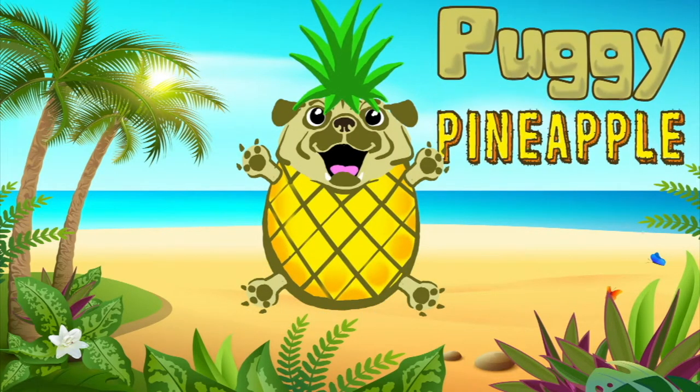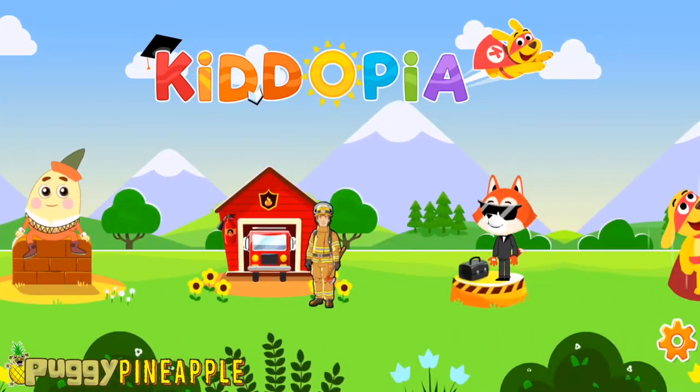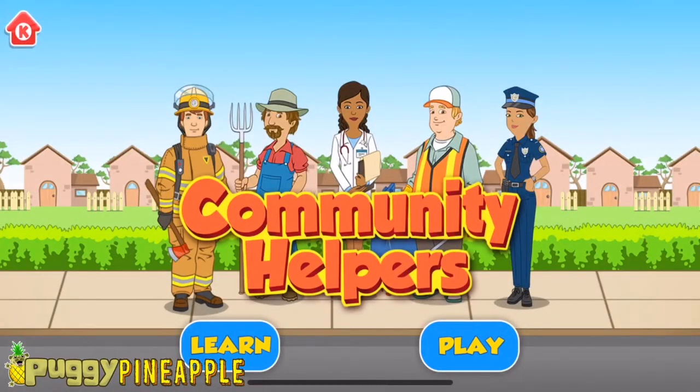Puggy Puggy Puggy PanApple. Community Helpers.